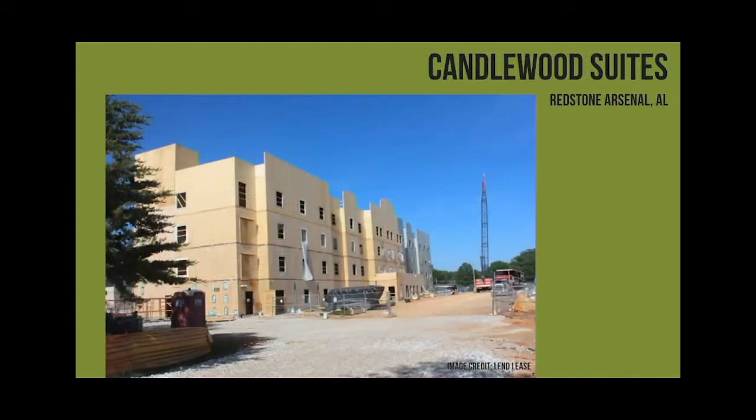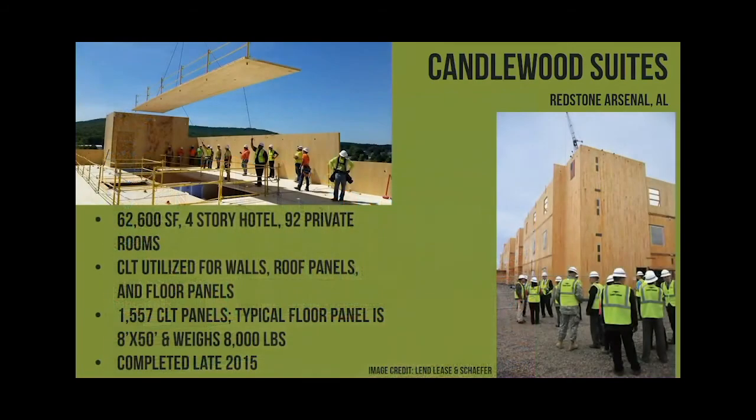This was the Candlewood Suites, the first mass timber building on a military base, down in Alabama. The disappointing thing is they covered all the wood up - they wanted the Candlewood Suites to look exactly like every other Candlewood Suites in the rest of the country, so when you go in you have no idea it's a wood building. This shows them putting on one of their panels - the developer likes to tout that he typically has the rails already on the panels, so he just drops them right into place.